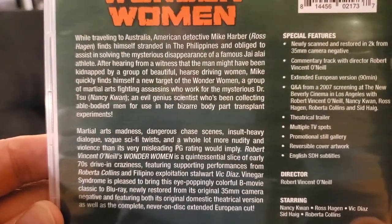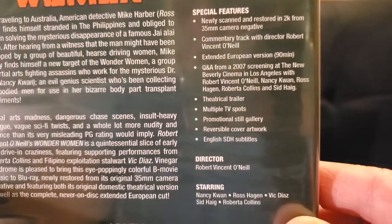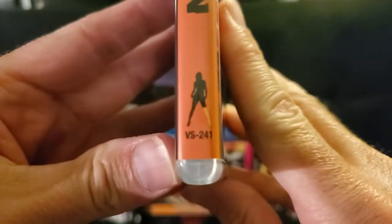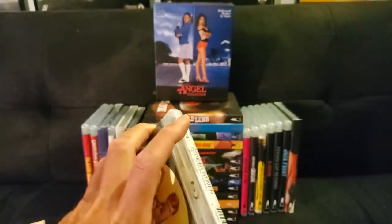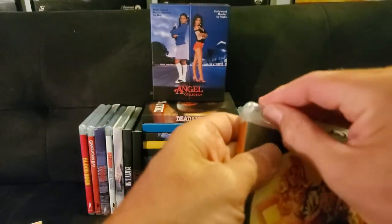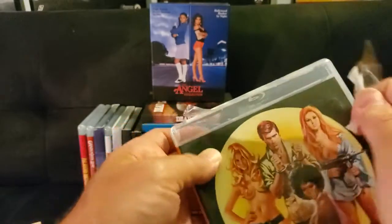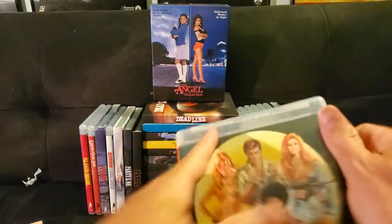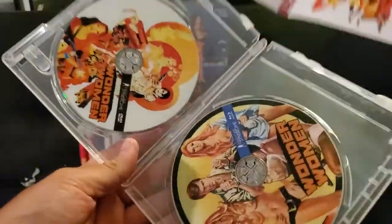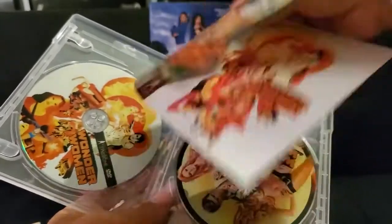Here it is. A little bit about the movie — the special features: 2K scan, commentary, theatrical trailer, TV spots — all the good stuff that Vinegar Syndrome does. Wonder Women, and this is number 241. You've got the DVD and the Blu-ray, and of course alternate artwork. Oh, that's pretty good — I think I'm going to flip that. Since this is pretty much the same as the slipcover, I will be flipping this.